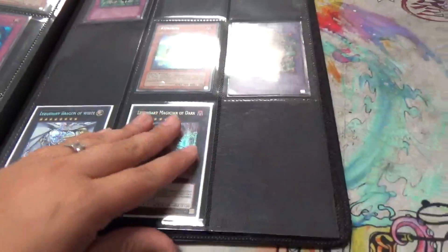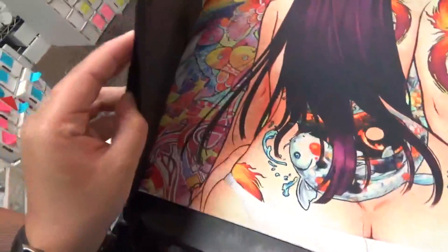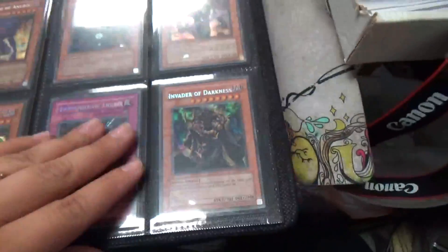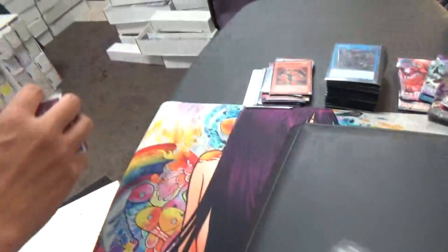He threw in some extra cards too — we'll show you guys some of those. He was a really good guy to deal with. All in all, a really sweet collection. There's some other stuff in a couple of stacks up here that I'll skim through really quick so you guys can see what else we got.